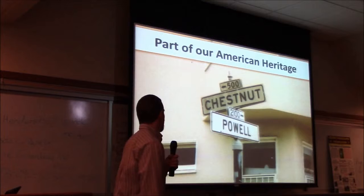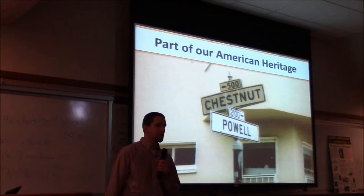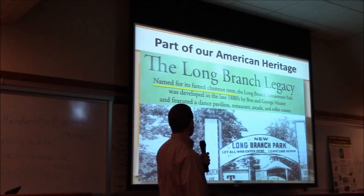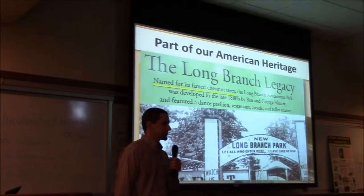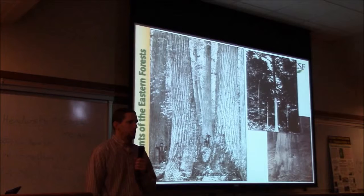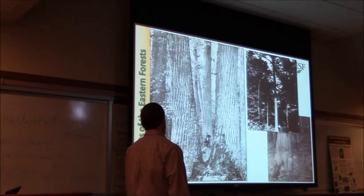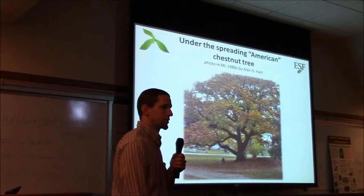American chestnut is a big part of the heritage of the eastern U.S. This sign is actually out in California, and the professor I work with, Bill Powell, likes this example. The chestnut has really become ingrained in our culture, even on the west coast where it was non-native. Historically, these pictures show massive trees — called 'the redwoods of the east.' Six to eight feet in diameter was not unusual; some of the biggest were up to ten feet in diameter and over a hundred feet tall. In open areas they could also have a more spreading form.